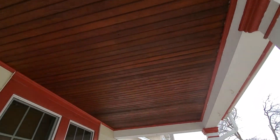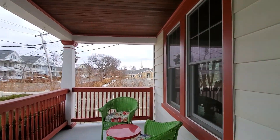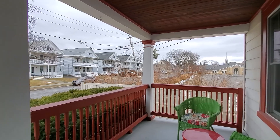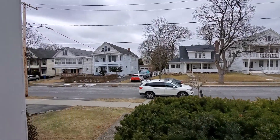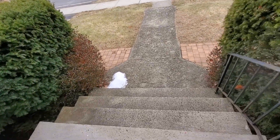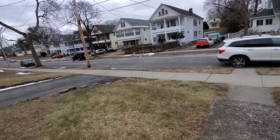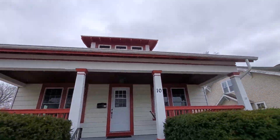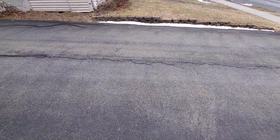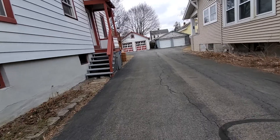So here I am outside. Got a cute little porch here. Pretty steep step there. Pretty quiet street. It does share a driveway — the first part of the driveway is shared with the neighbor next door, and then it expands on both sides.